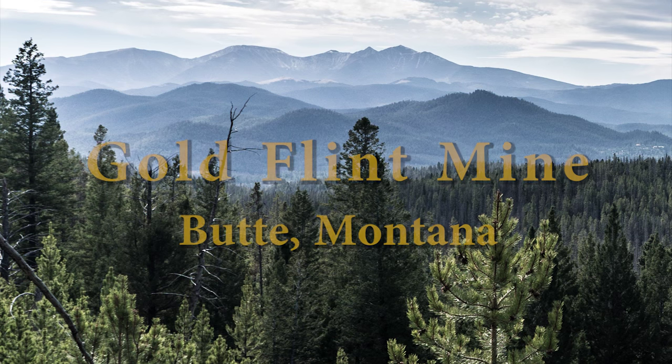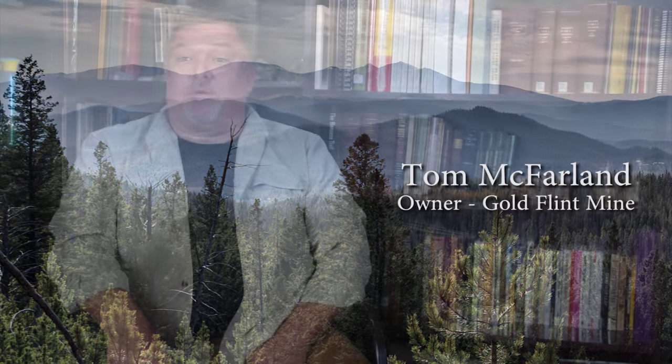My name is Tom McFarland. I'm from Kentucky. I bought several mines from GRE over the years. Right now we're going to talk about the Gold Flint Mine. It's on Gold Flint Mountain right outside of Butte — probably a 35-40 minute drive outside of town on the mountain.